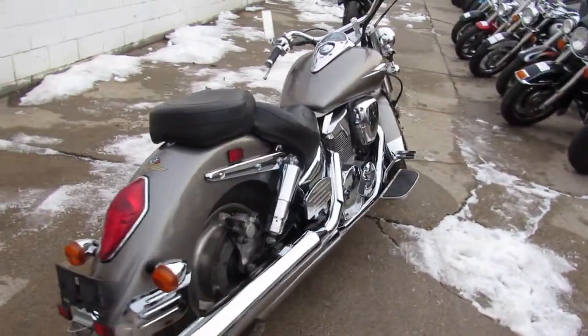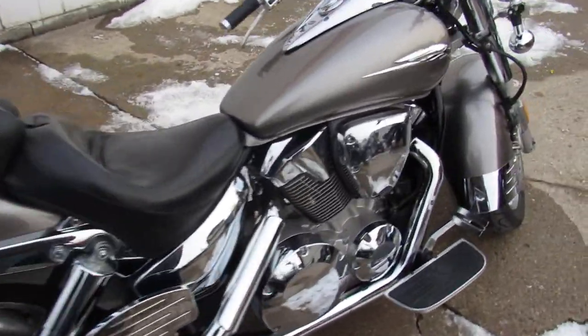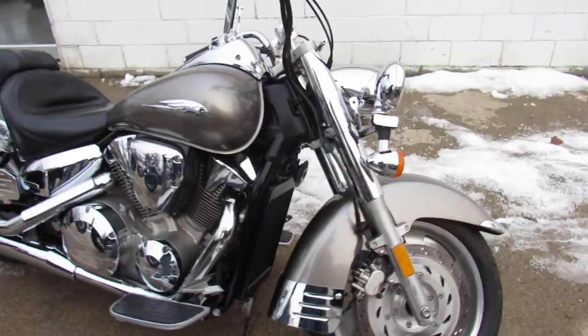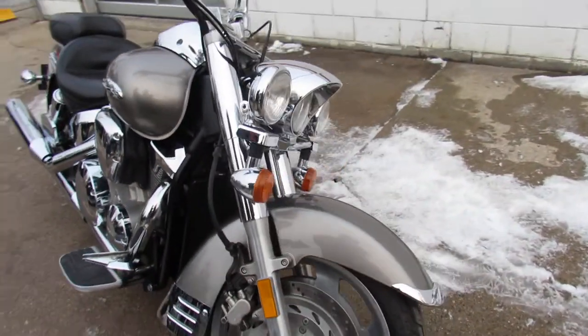This one is a 2007 Honda VTX 1300R, so it's the retro edition. Comes in gunmetal-grade paint, tons of chrome. This is one good-looking VTX.